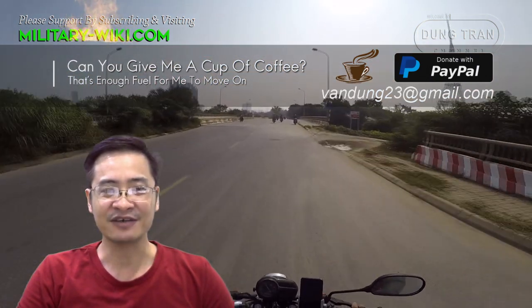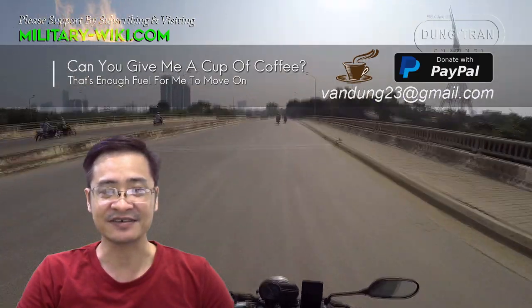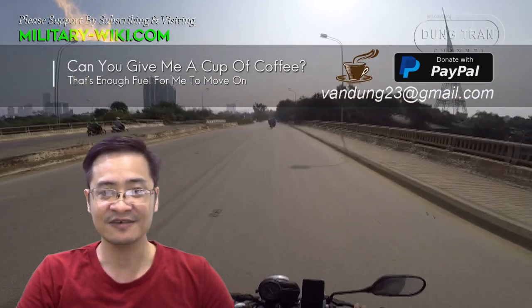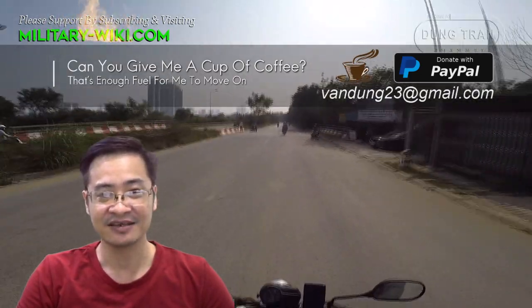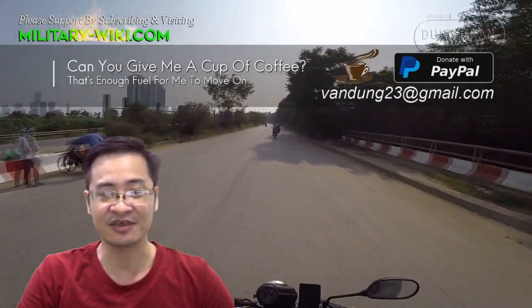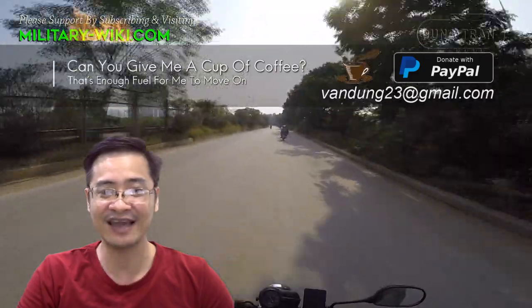That concludes my video about the NIMA APC. Thank you for watching. If you find this video interesting, please give it a thumbs up. Don't forget to subscribe to support the channel. Goodbye and see you again in the next videos.